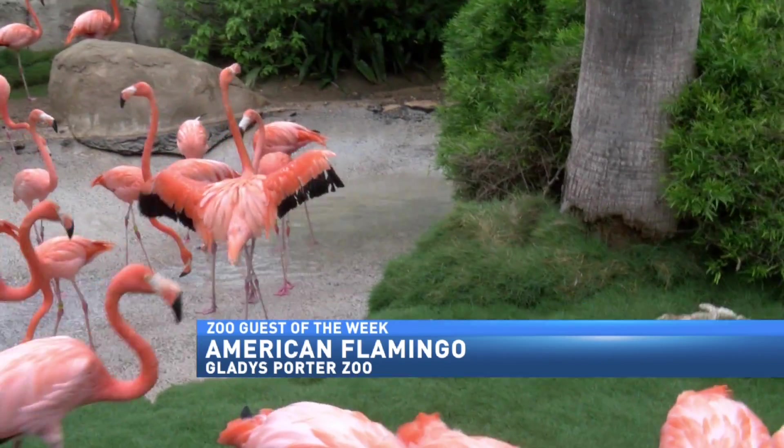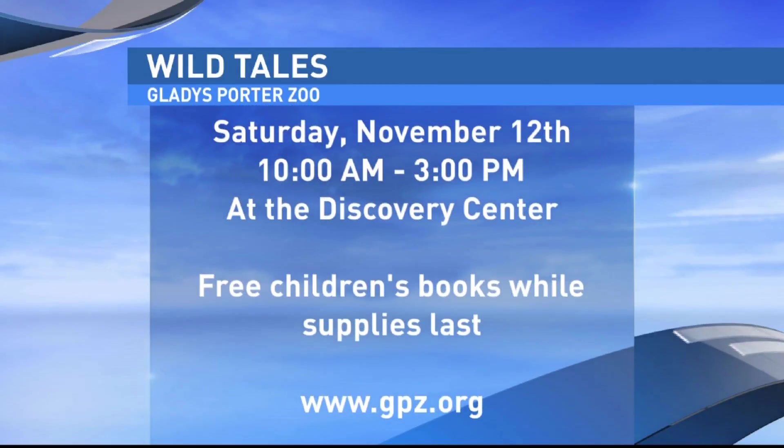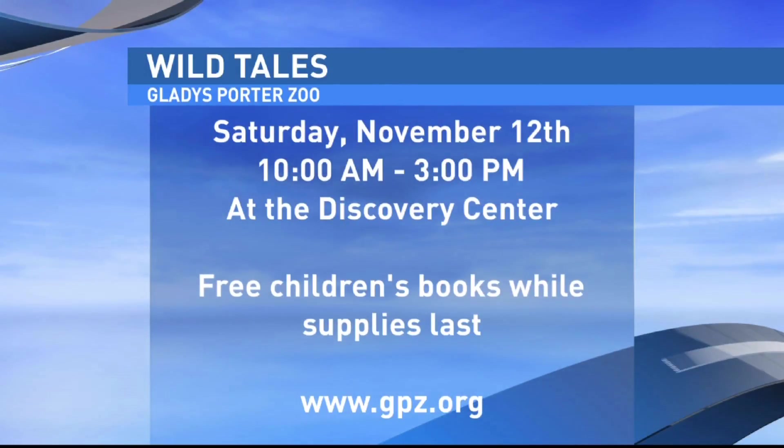Thanks so much, Charlie. And mark your calendars for Wild Tales at the Gladys Porter Zoo next Saturday, November 12th. There will be free children's books handed out. The event is from 10 to 3 p.m. For more information, visit gpz.org.